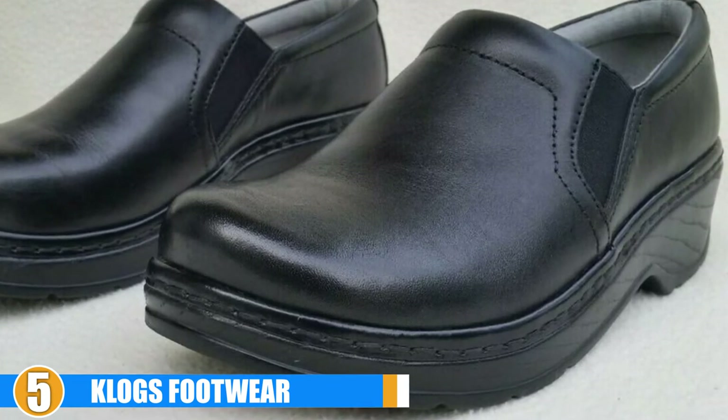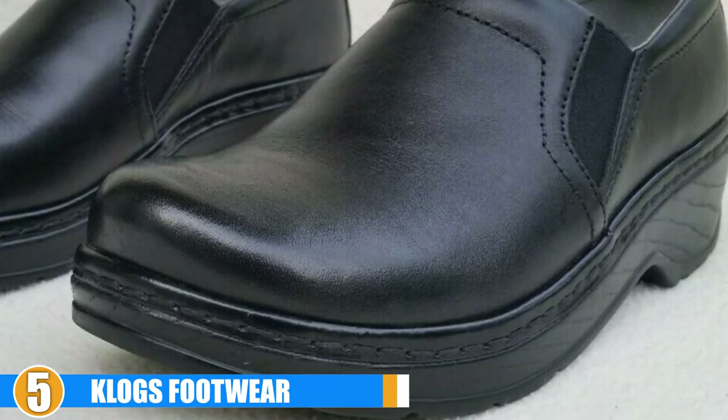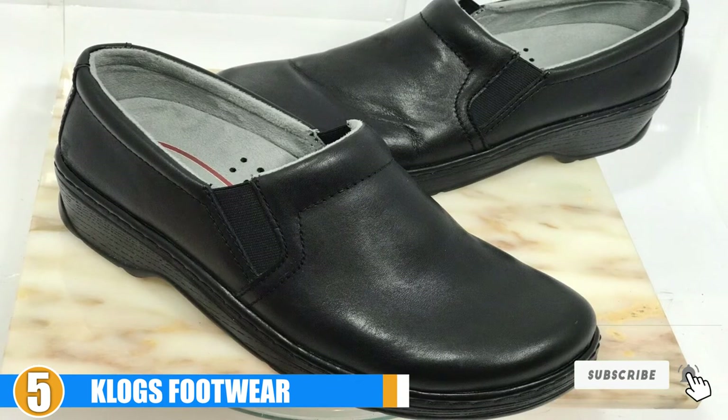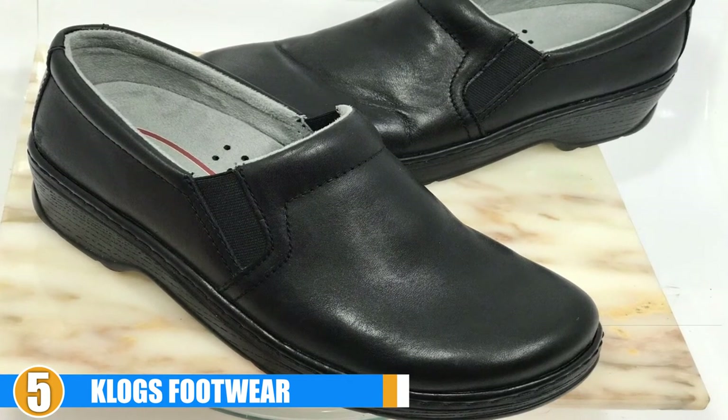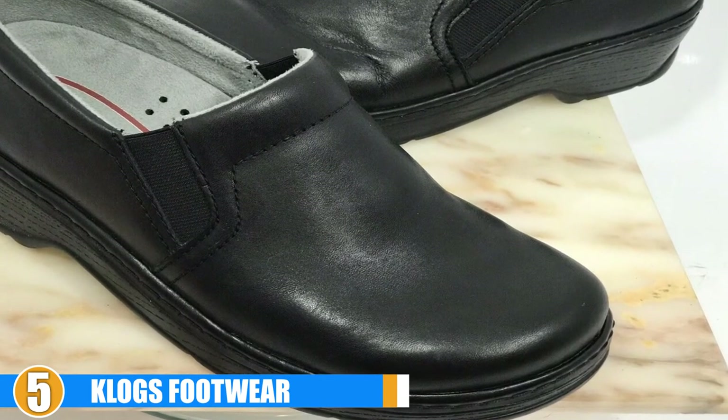Clogs feature a 1.75-inch heel and 0.75-inch platform. You can feel confident in the comfort of these shoes with a rounded toe box for natural grip and flex while walking. The padded collar prevents chafing on the top of your foot. The dual goring provides enough elasticity to ensure the perfect fit.